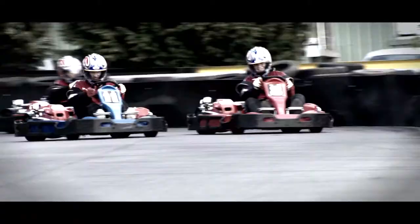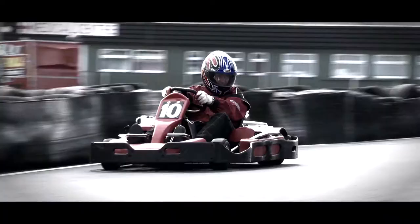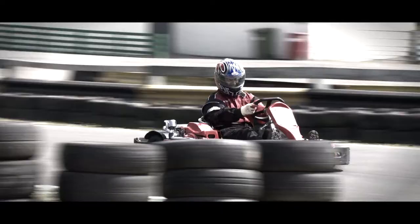Over at the karting centre, you can race against each other come day or night at a 500 metre floodlit track. We've got the latest timing technology, so you can compare notes afterwards. We have carts for kids, carts for adults, so it's great fun for all the family.